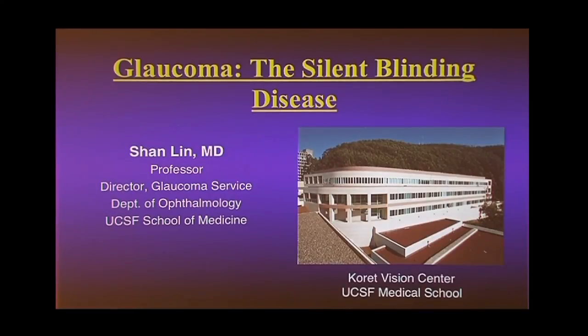Good evening, everybody. Why don't we get started? My name is Sean Lin. I direct the glaucoma service here at UCSF, just down the hill. My focus today — I know we have a whole series on ophthalmology for you in the mini medical school — but I'm going to focus on glaucoma.